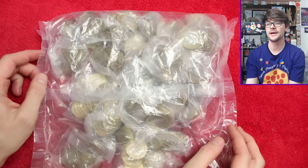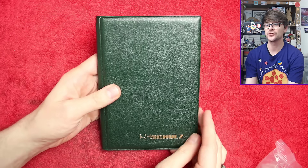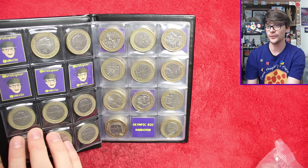Hello and welcome back. Today we've got another £500 worth of two pound coins. We are hunting through looking for the commemorative ones with more than face value, but ideally trying to fill the book. We need all four Commonwealth Games two pound coins.